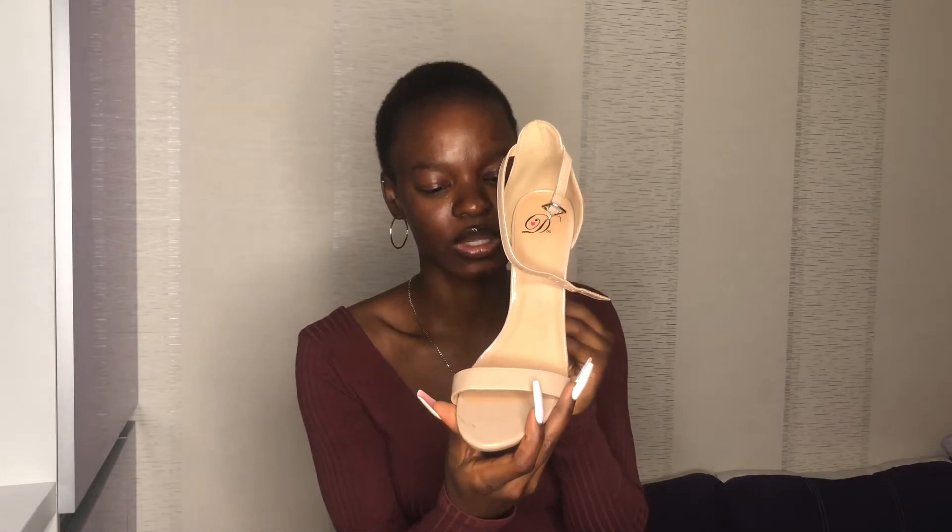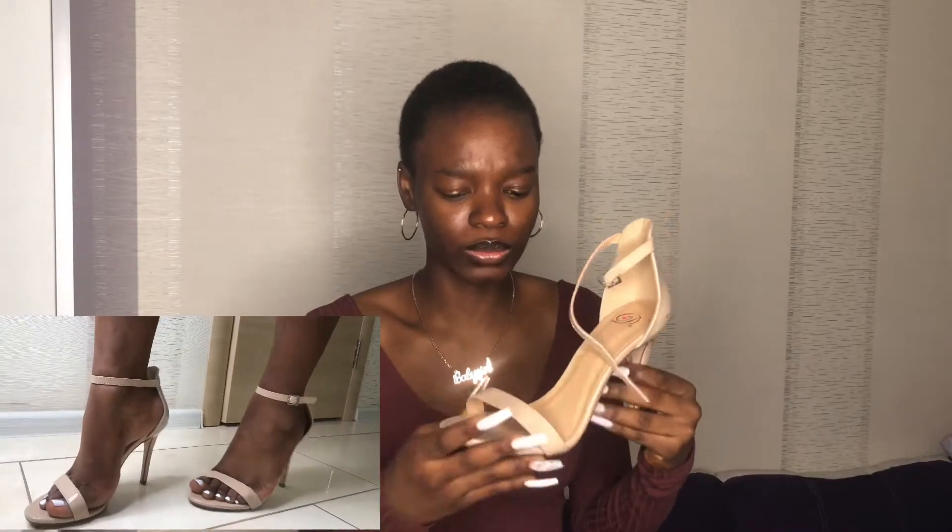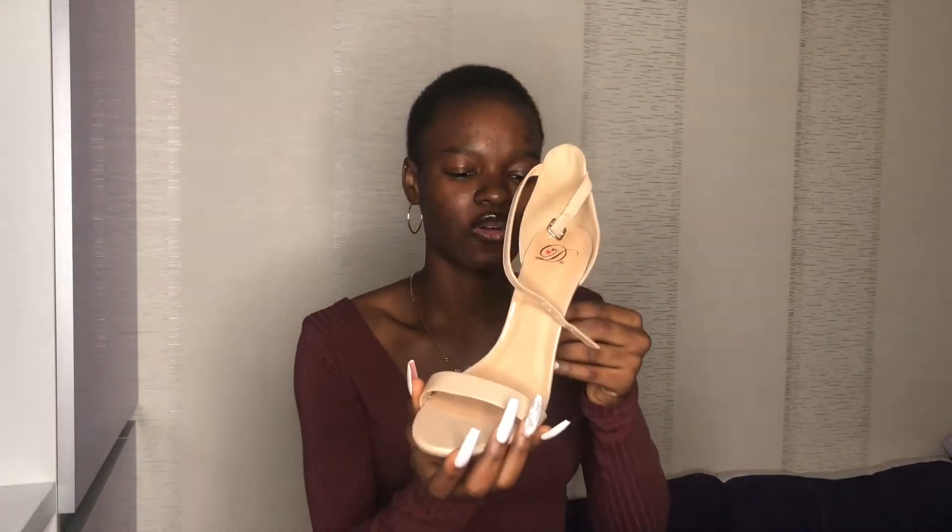What I have next is also a nude shoe. I've been wearing this shoe for like two or three years — I think three years now. I bought it from Nigeria. You can see it's scratched. It's something so classy and very simple. You can just wear it with anything — your jeans, your skirts, your gown. It's super comfortable. This is one of my everyday going-out shoes.